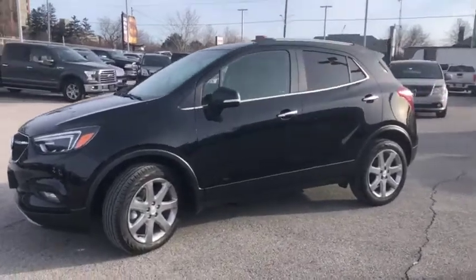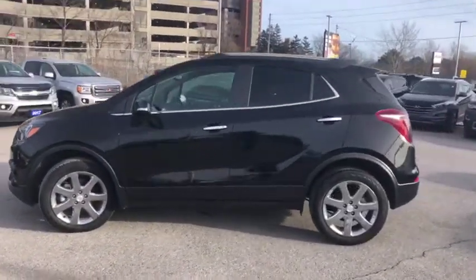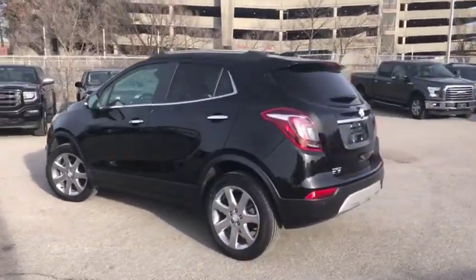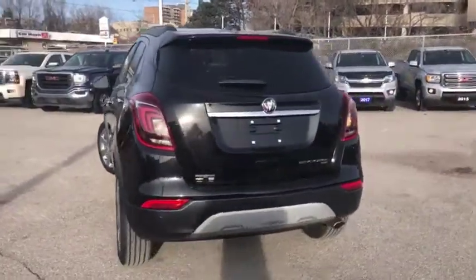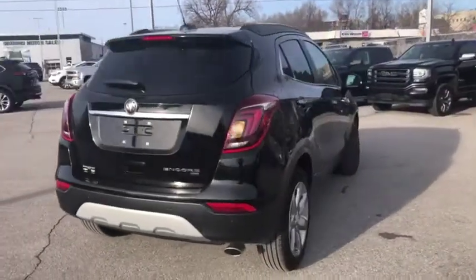Hi there, Ali here from Ontario Motor Sales, and we are taking a sneak peek at our 2019 Buick Encore that just landed. It has the Essence trim level and all-wheel drive, and also comes with several enhanced safety features including forward collision alert, rear and front park assist.